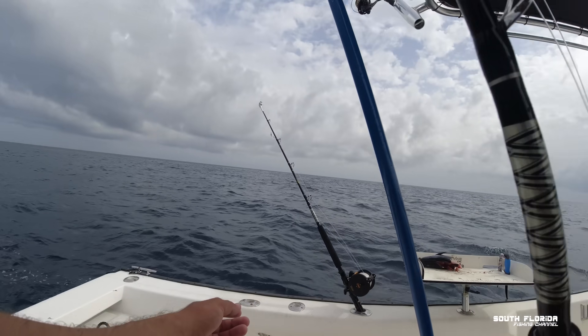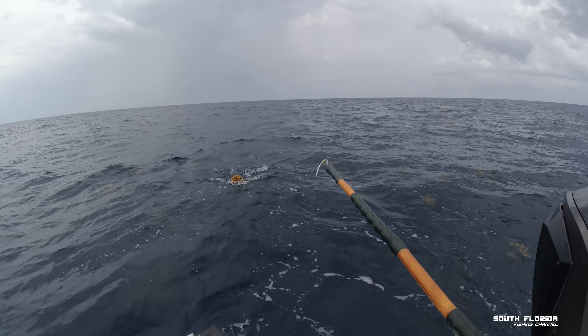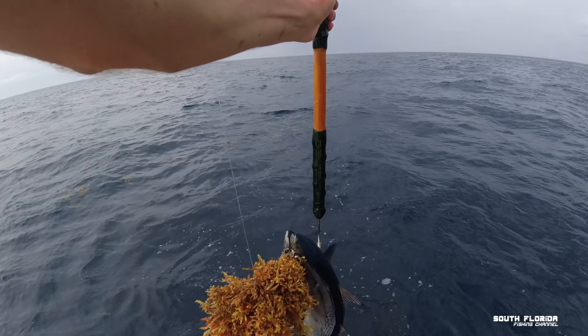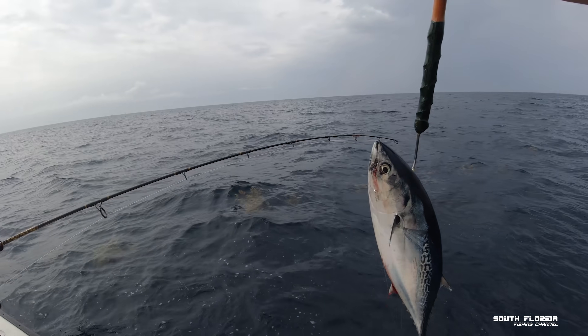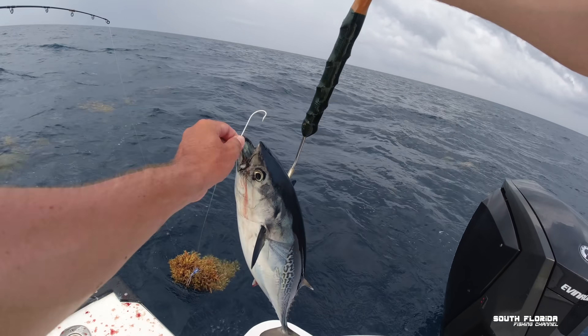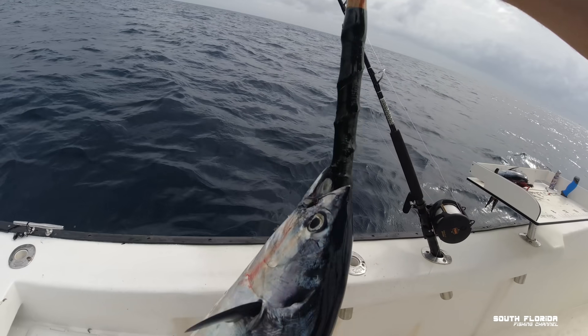I'm gonna get the gaff ready just in case. What the heck is that? Big tuna? Big boy Bonita. Look at that — that's freaking great bait! That's a stud! Got the hook out. He's going straight into the cooler.